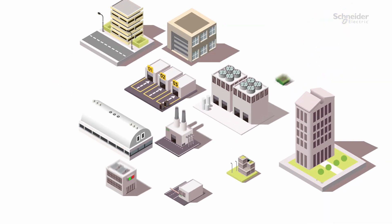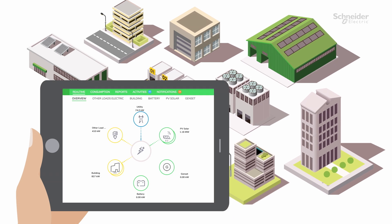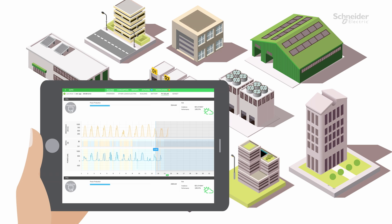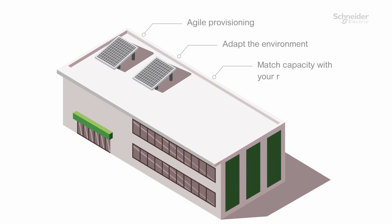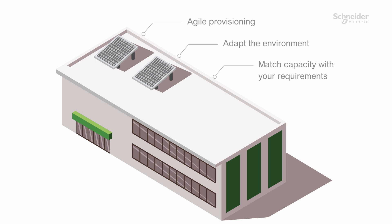Our EcoStruxure connected IoT platform watches over your assets, proactively alerting our team to any potential issues that may arise. Additionally, we provide agile provisioning and can adapt the environment matching capacity around your requirements without the typical procurement cycles.